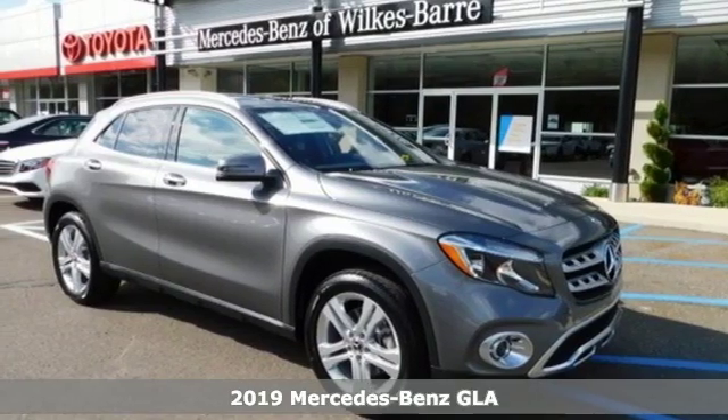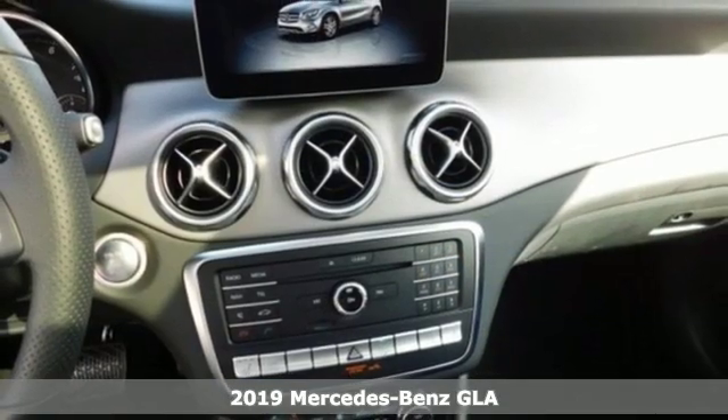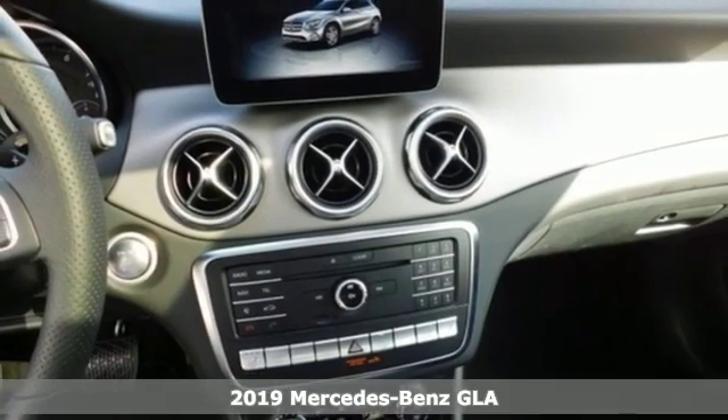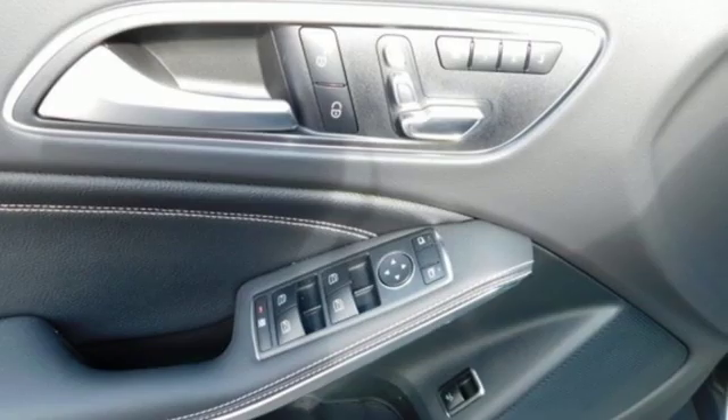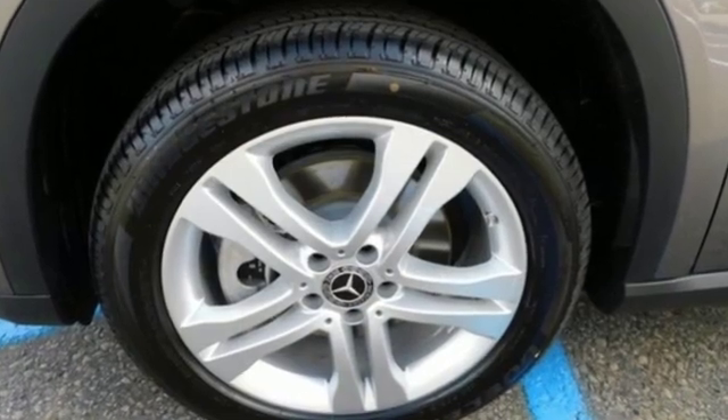Here's a new 2019 Mercedes-Benz GLA. GLA is everything you need in a compact SUV, like flexibility, fuel efficiency and fun, and everything you want in a Mercedes-Benz.